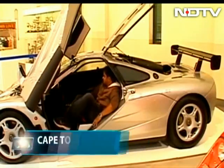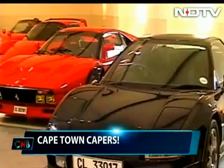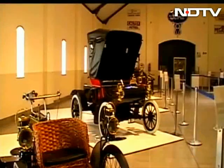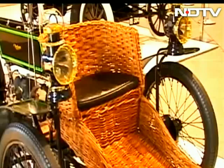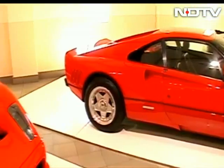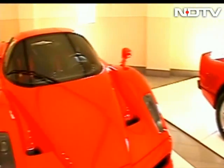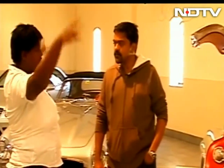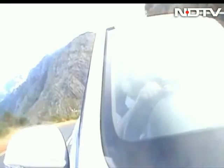It feels almost like finding Neverland for cars. Everything from an 1898 Beeston Moto Tricycle to a 2003 Ferrari Enzo Supercar — the museum is sure keeping us enthralled. But the fun is just beginning.